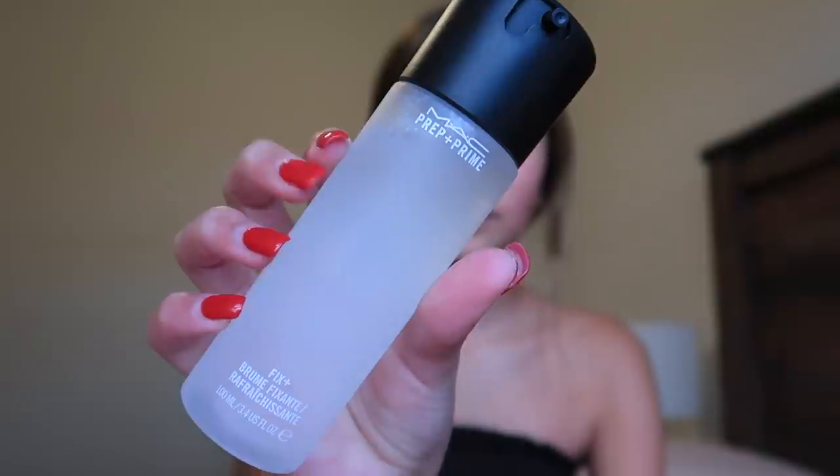The first thing I'm going to do is start off by using my MAC Prep and Prime Spray. I have been using this item for quite a while — I think it's been two years. My mom actually got me this new one for Christmas because I was running out, so thank you so much, mom. I like to use this before and after my makeup — it kind of just makes my face wide awake and ready for makeup.